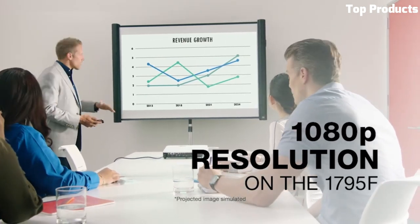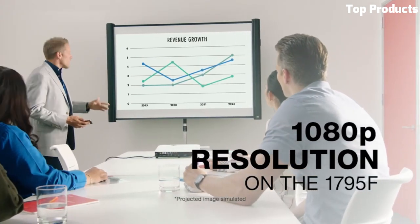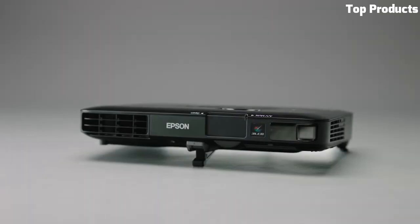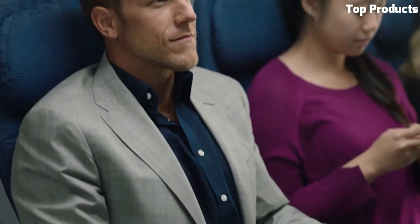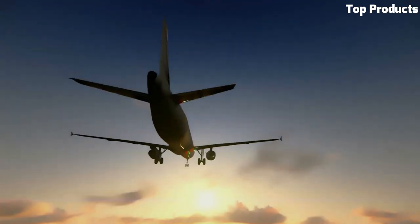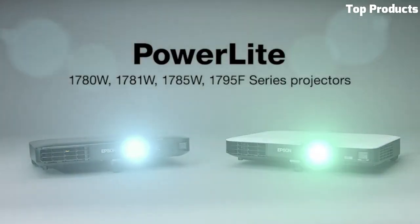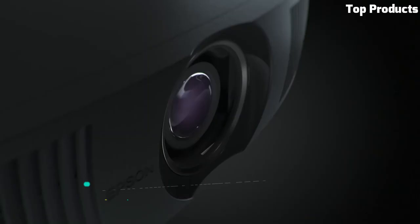It offers flexible setup options with its keystone correction and easy slide horizontal image correction. The projector supports HDMI connectivity and includes built-in speakers for convenient audio playback. With its impressive features and portability, the Epson PowerLite 1781 WWXGA is an excellent choice for professionals who require a reliable and versatile projector for presentations on the go.